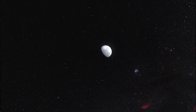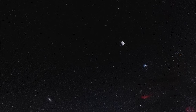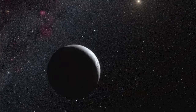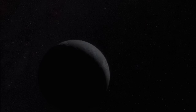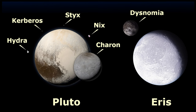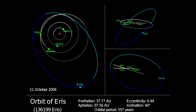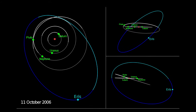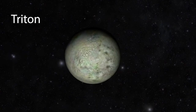The discovery of Eris sent shockwaves through the field of astronomy, and it was designated as the tenth planet of our solar system. However, that designation was short-lived. In 2006, the International Astronomical Union redefined their definition of a planet, and both Pluto and Eris were demoted to the status of dwarf planets. That decision is still controversial among astronomers to this day. The fifth outer planet is Triton, the moon of Neptune.